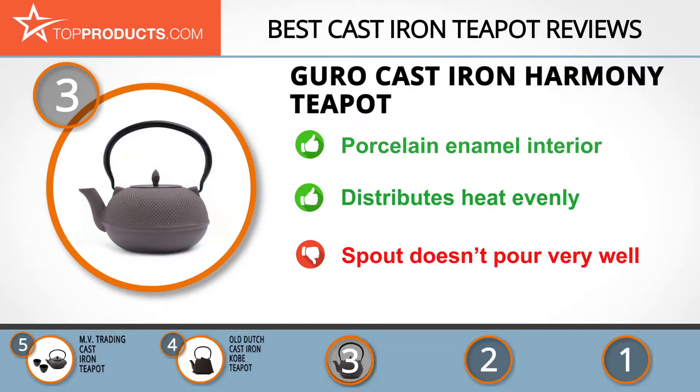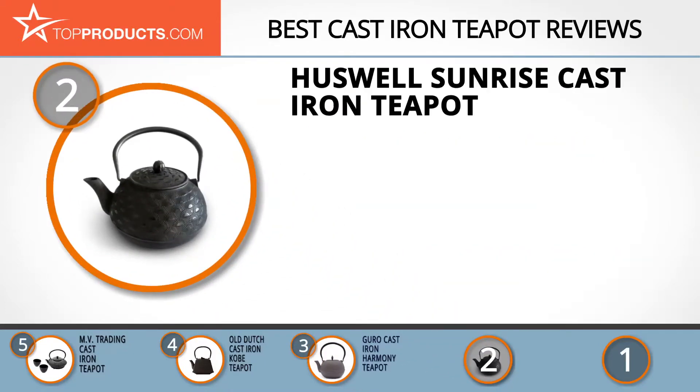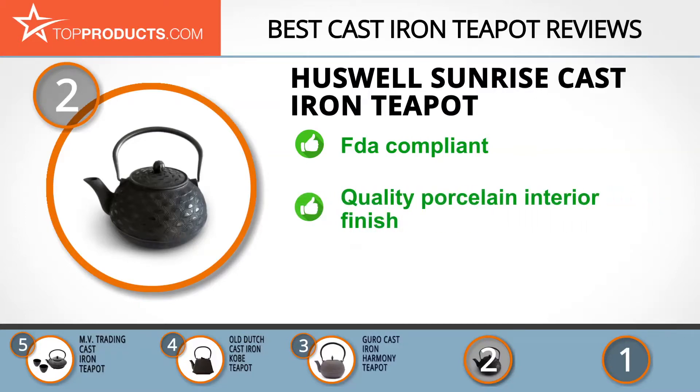Knowing that budget can be an important consideration, our number two pick is the Huswell Sunrise cast-iron teapot, taking the spot for best value. Huswell is a Swedish company that sells kitchenware, with products made of high-quality materials, innovative designs, and reasonable prices. The Huswell cast-iron teapot has a fine mesh strainer, keeps the tea warm, has a steel handle, and is FDA compliant.